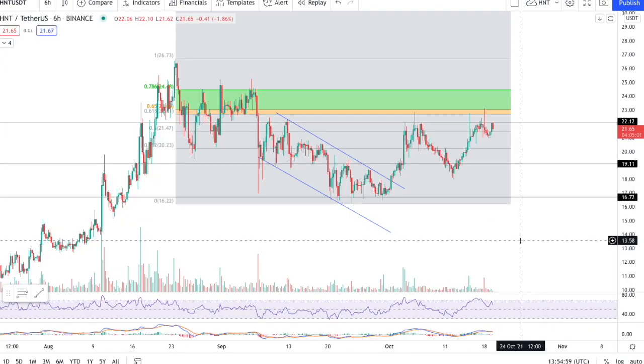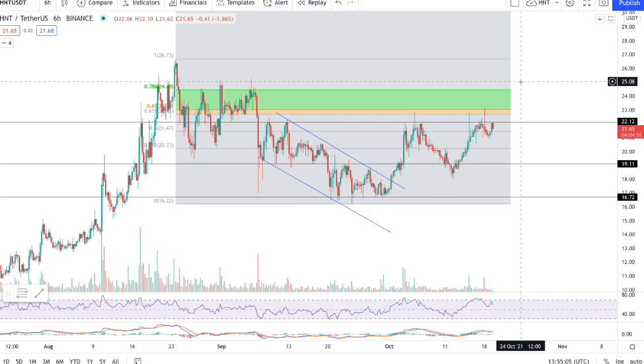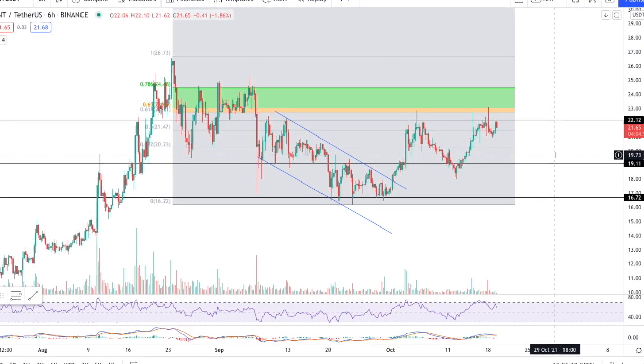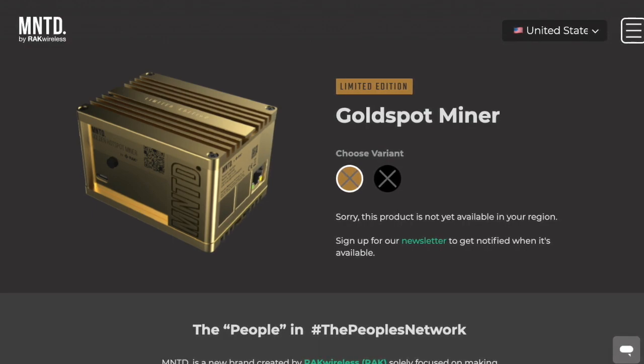Before we get into this HNT price chart on the 6-hour and on the weekly, very interesting stuff happening here as well. I want to mention that the Helium Minted Miner has a new release coming on October 23rd at 8 a.m. Pacific Standard Time in the U.S. This drop is only for U.S. miners.